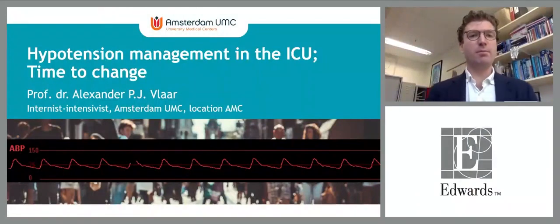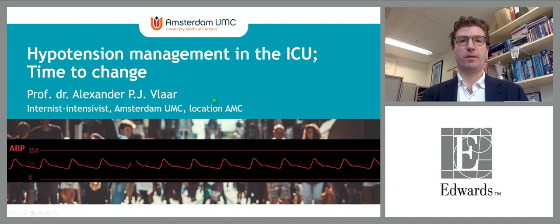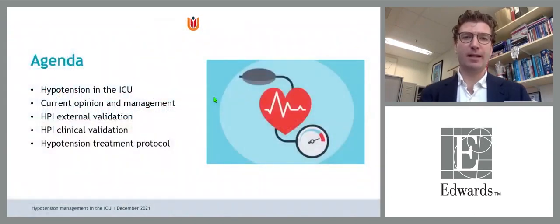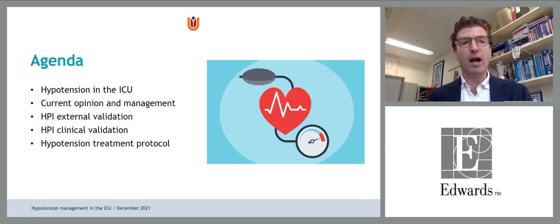Thank you for the introduction. I will talk about hypotension management in the ICU — time to change. My conflicts of interest include funding and consultancy by Edwards Life Sciences. The agenda covers: hypotension in the ICU — current opinion and management; HPI, already nicely introduced by previous speakers — what is it and could it work in the ICU; and how should we have a protocol fit for the ICU.